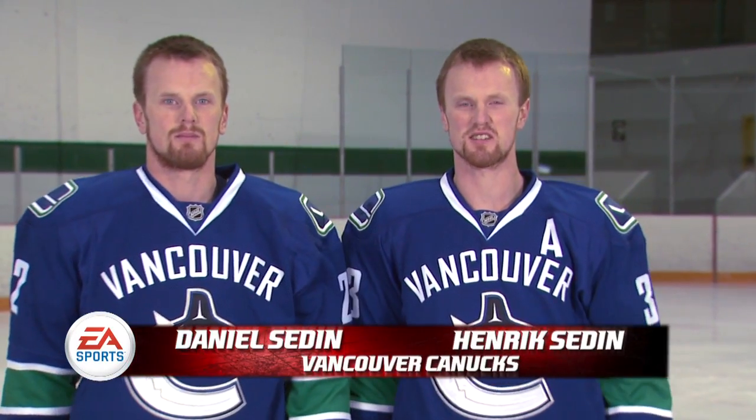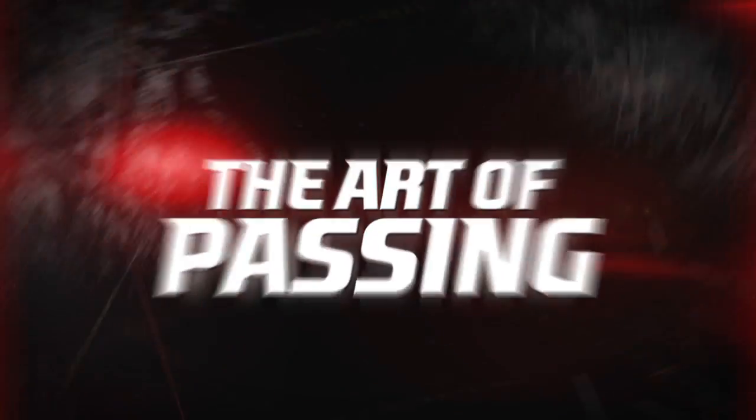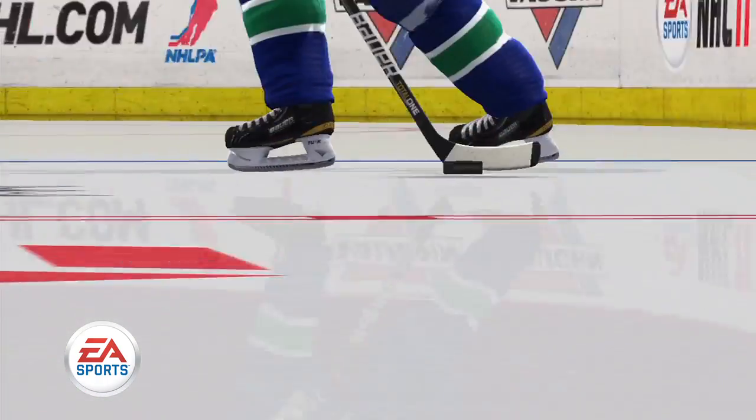I'm Daniel and I'm Henrik, this is Enschel Academy. Let's talk about the art of passing. Passing is an important part of the game of hockey that involves not just two, but even more players. There are many ways to pass the puck, let's look at a few.